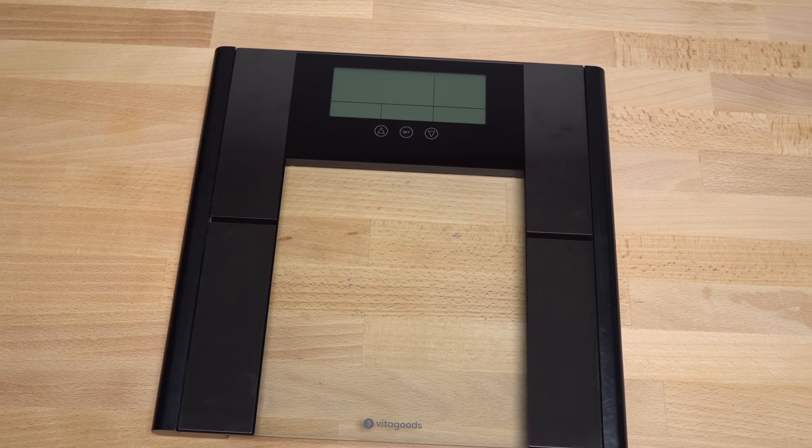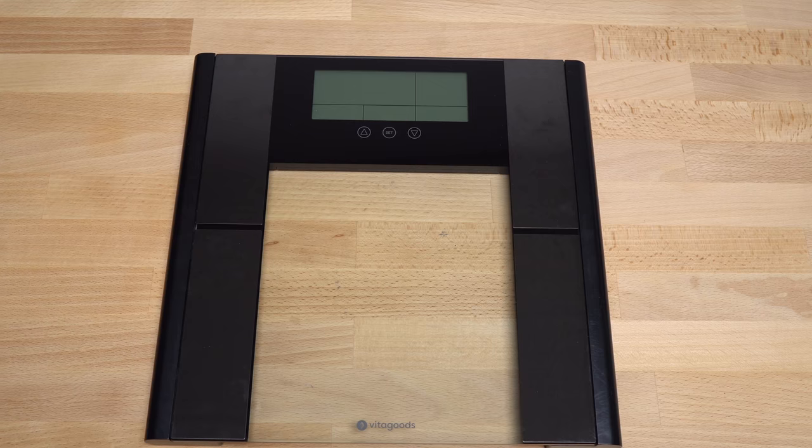So if you guys want a scale for your home gym — like I said, almost every gym has one — I would recommend the Vitagoods one. I'm going to have it linked down below with that special discount code so you can get it for even less.